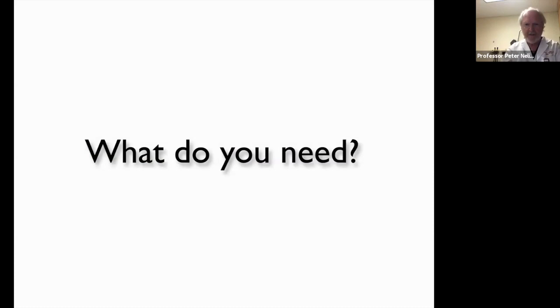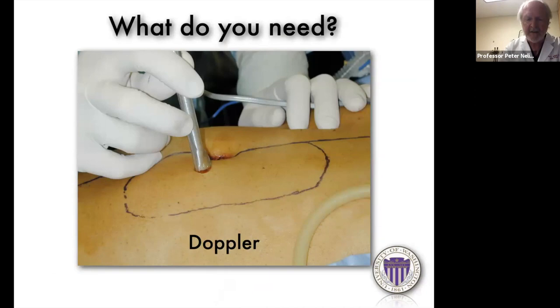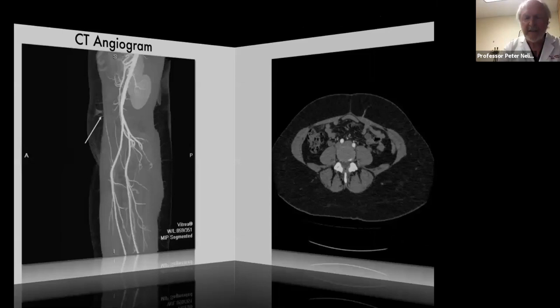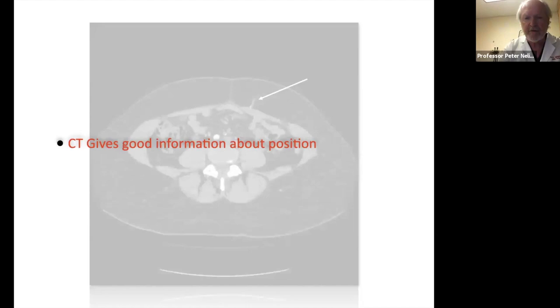What you absolutely need is a Doppler to find your perforator — all other tools are nice to have but not absolutely necessary. One of them is the CT angiogram. On CT you get a nice perforator coming out from the rectus muscle. The CT gives you good information about the position and course of the perforator — so you can identify, for example, if a perforator has a long intramuscular course, you know that's going to be a more tedious dissection than one going straight through the muscle.